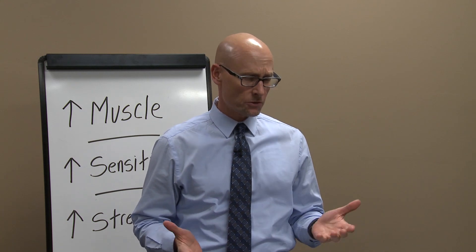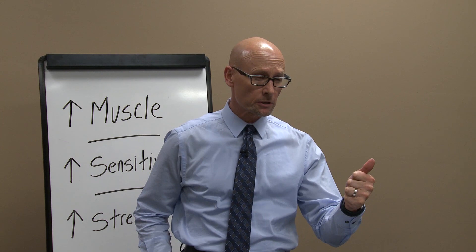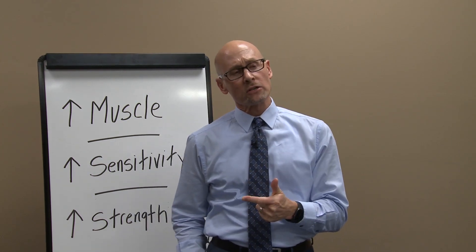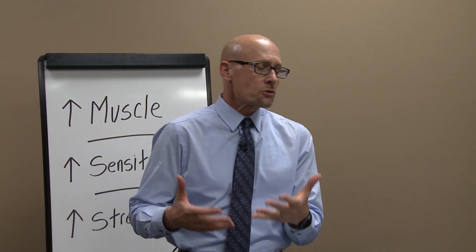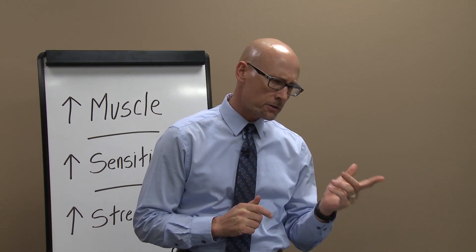But before we do that, we've got to answer a couple questions. The first one is: what is healthy blood sugar? What is the cut point for healthy blood sugar medically? The other question is: why should we worry about this? Why should we be concerned about high blood sugar, and what's the downside to that? So let's circle back to question number one.